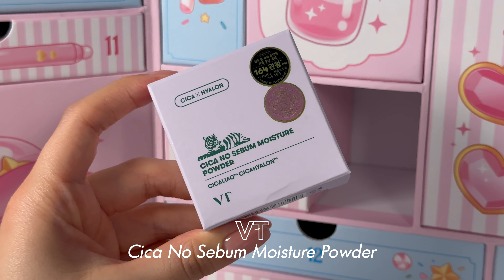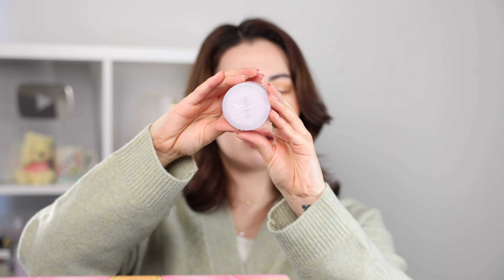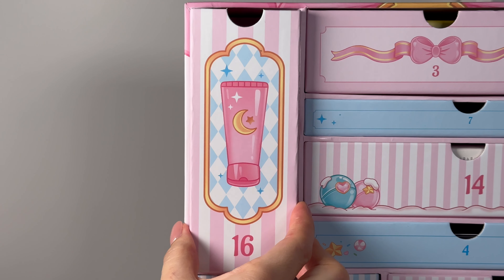Number fifteen — a little baby one, like a little gachapon. It's the VT Cosmetics Cica No Sebum Moisture Powder. I didn't know VT did makeup. It kind of reminds me of the Innisfree powders and it has a slight purple tint — maybe it'll have a tone-up effect. No sebum but moisture — I'm curious about this one.